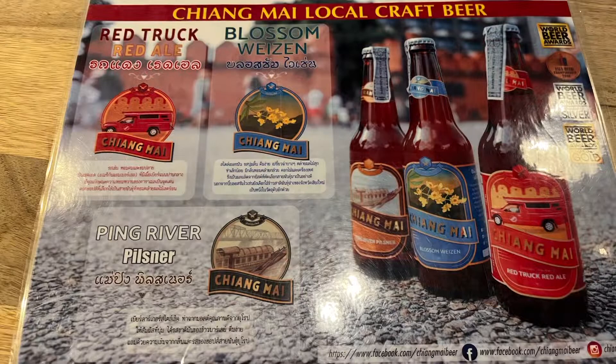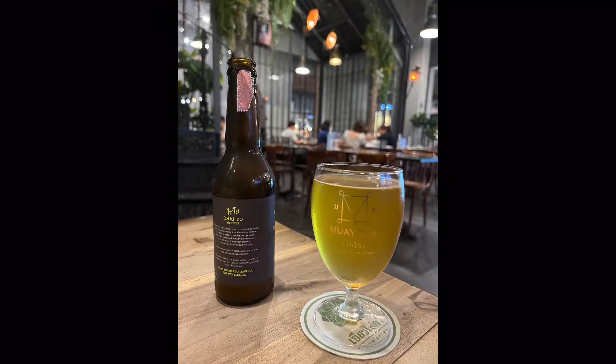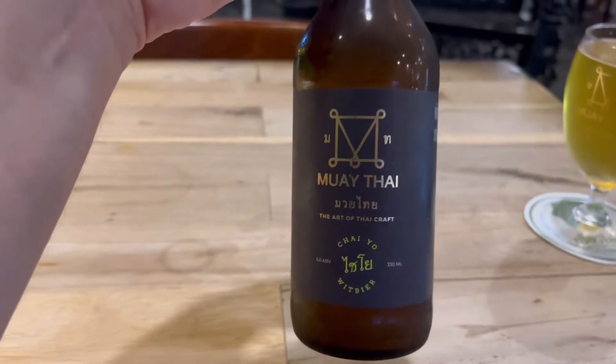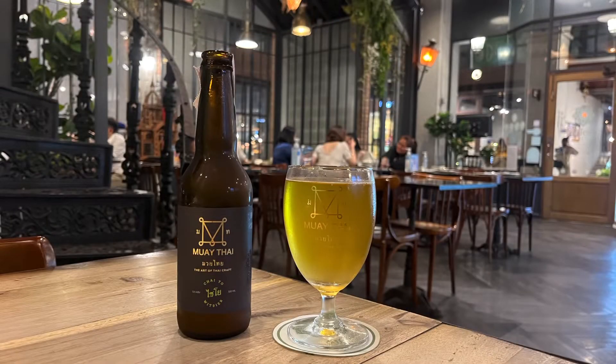Unfortunately I didn't film the food menu, but look it up on their Facebook page — I'll put the link in the description for you to check out their menu. I ended up changing my order to one of the craft beers. I'm going to give this beer a try — let's see what it tastes like. It's actually a really nice beer, really smooth in its flavor but super tasty.